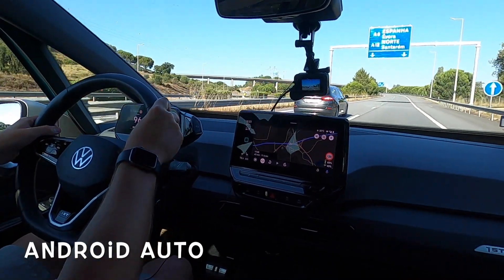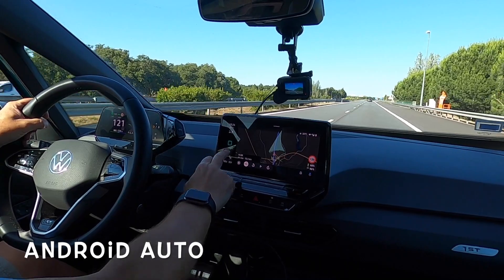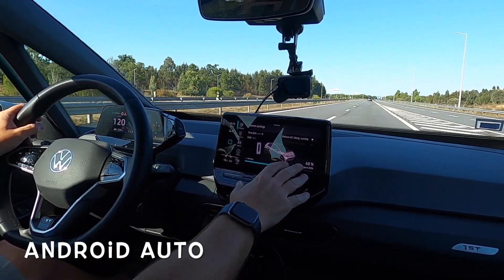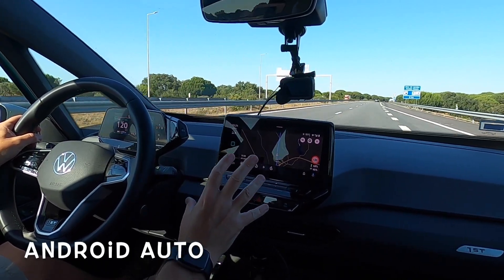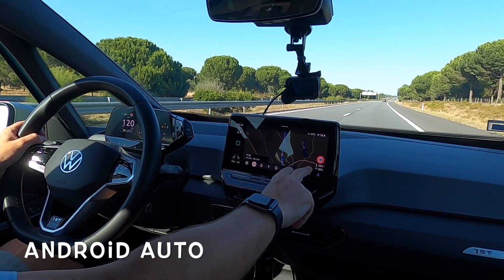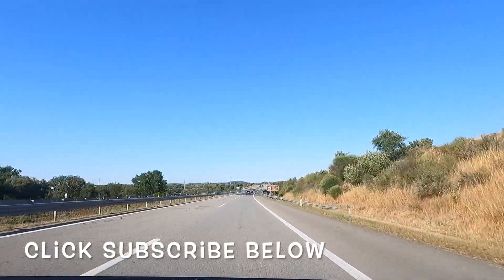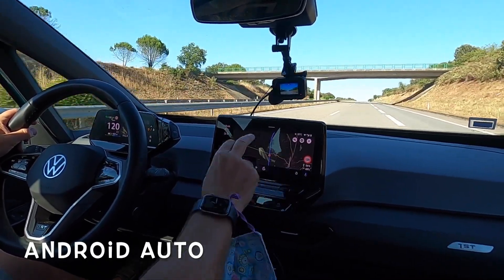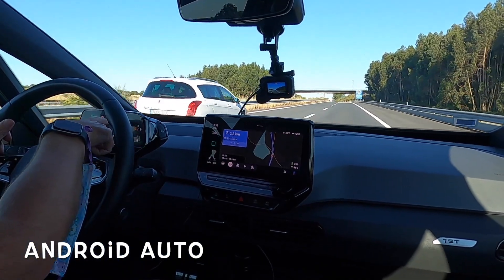We can turn off the sound by pressing this button, and put it into a different display mode - you can choose which you prefer. It's now saying 68%, and if we go into the Tronity vehicle screen it's also saying 68%. Sometimes they're one percent out, which is absolutely fine. It's now saying 46% on arrival, which matches the earlier prediction of 45%, so it is updating the arrival percentage as we drive - you know exactly what percentage you'll arrive with.